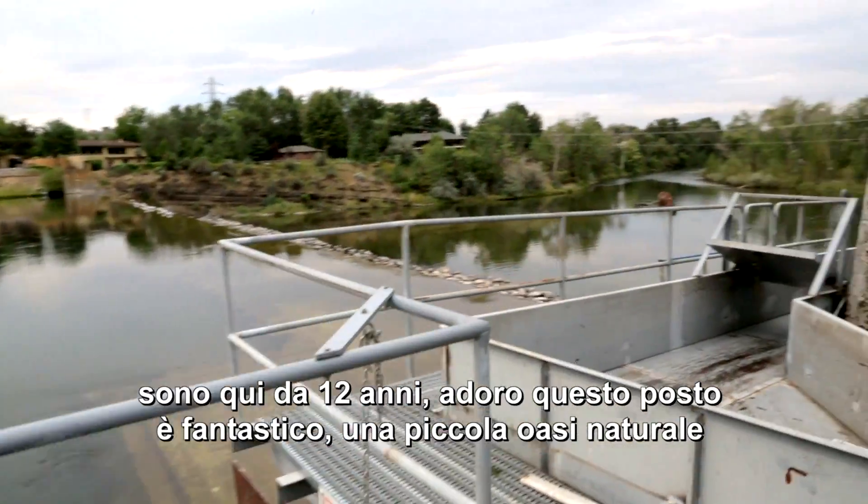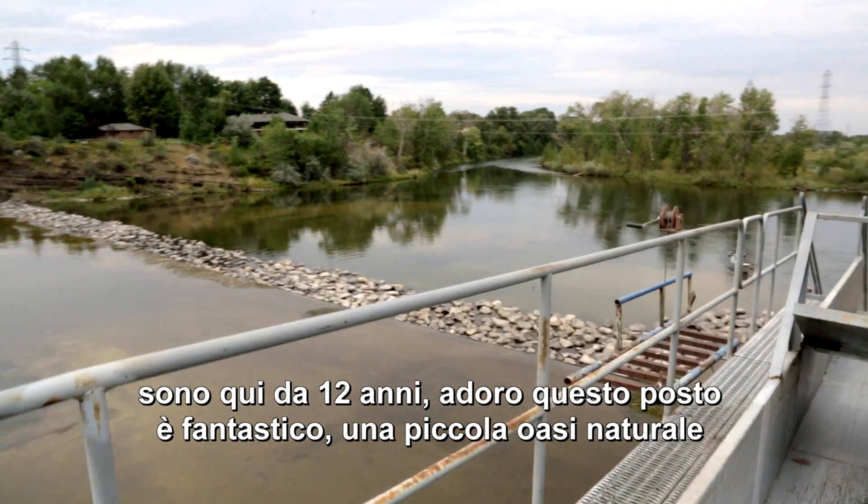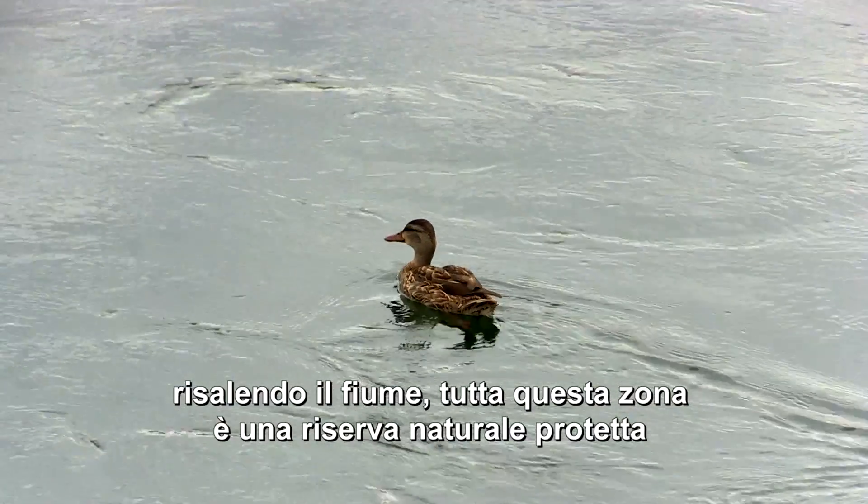I was here 12 years. I loved it here — it was fantastic, just like a little oasis. Having the wildlife, and actually upriver from here to the next dam is a sanctuary for wildlife.